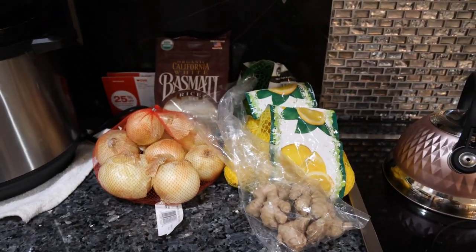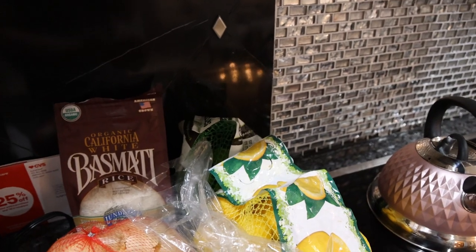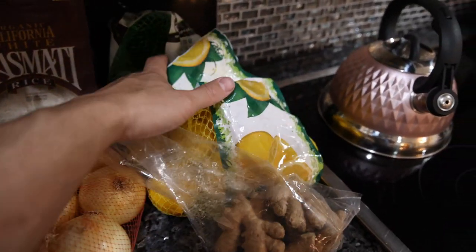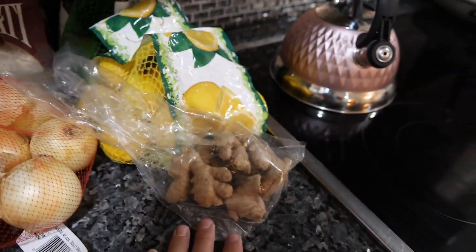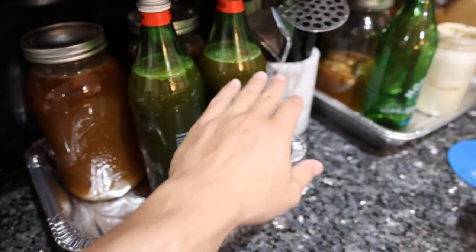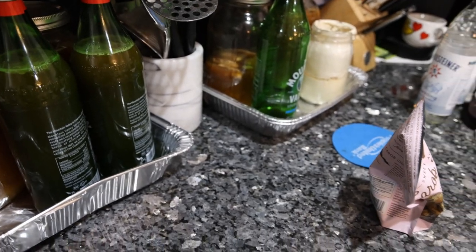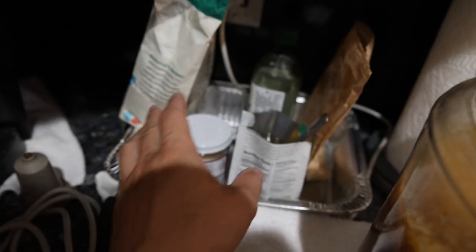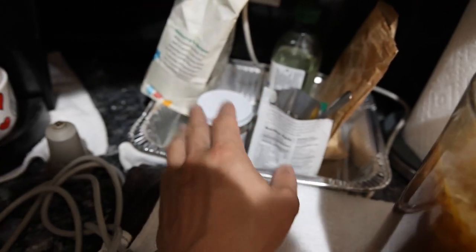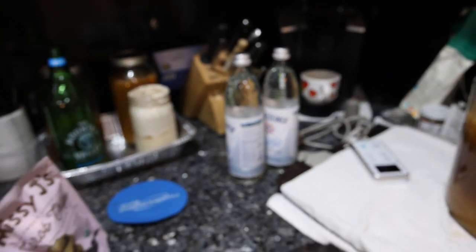White basmati rice is what you guys see over there — everything, of course, organic. We have some limes, lemons, and ginger; these are my kefir flavoring ingredients. Sometimes I use them, sometimes I don't. These kefir are ginger flavored; this kefir is just plain. Over there is just some coconut oil I've been using to cook, my salt, and just an extra bag of flour. I'll talk about the water when we go downstairs.